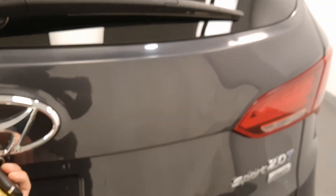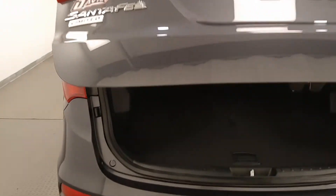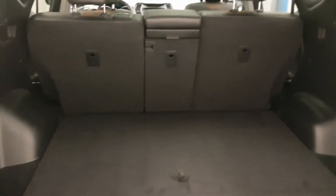It is a two-liter turbo, also all-wheel drive. Nice cargo space. You can also put down the rear seat to make even more.